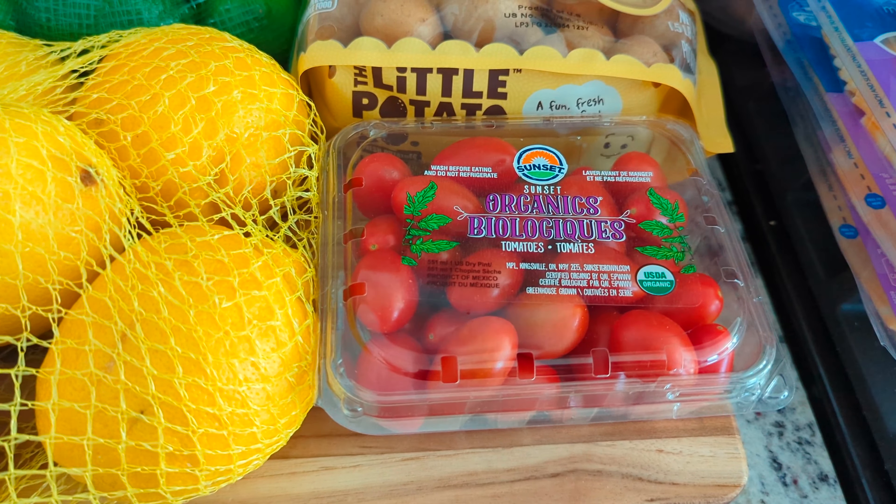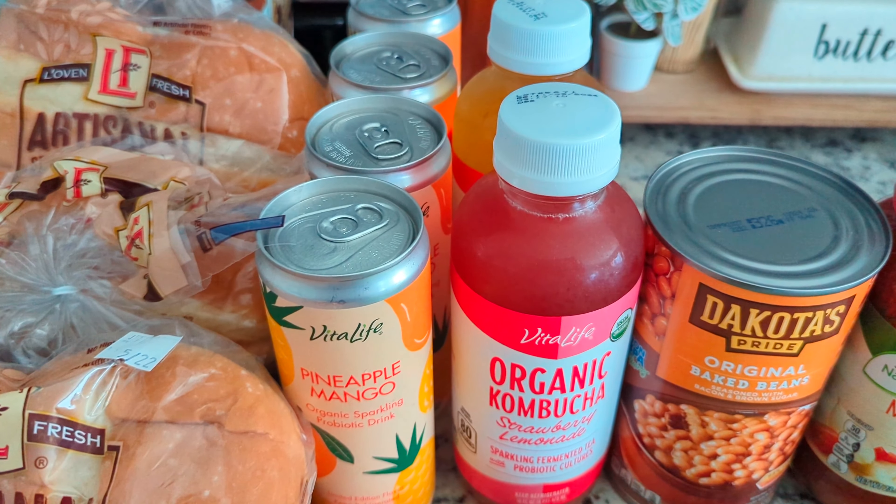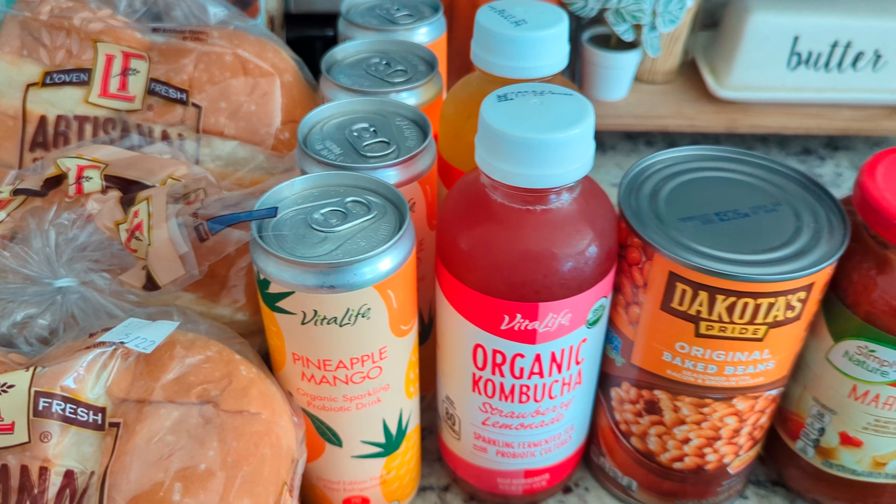Then the kombuchas — those were $2.19 each. I got a strawberry lemonade and a ginger lemon, and those are both for my husband. Then my kids really like this summer prebiotic drink — they like the pineapple mango flavor. There's a strawberry mint too, but they like the pineapple mango. So I got four more cans of that at $1.99 a piece.